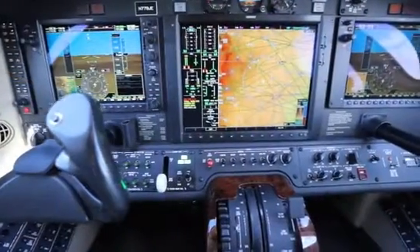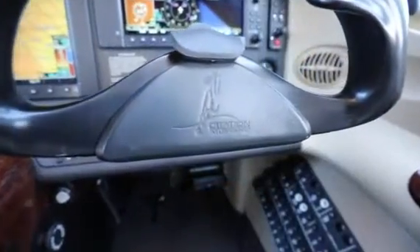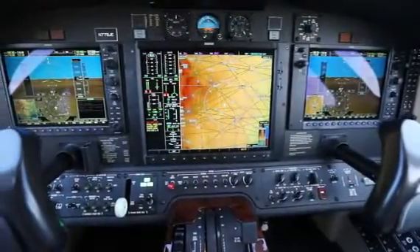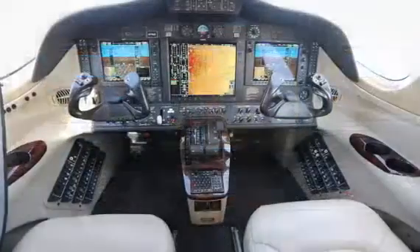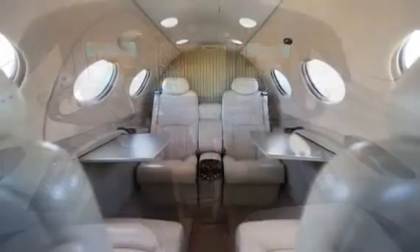This Garmin G1000 Mustang is well equipped, including Synthetic Vision, DME, Dual Mode S Transponders, Class B TAWS, Satellite Data Link, and the Jeppesen Chart View system.